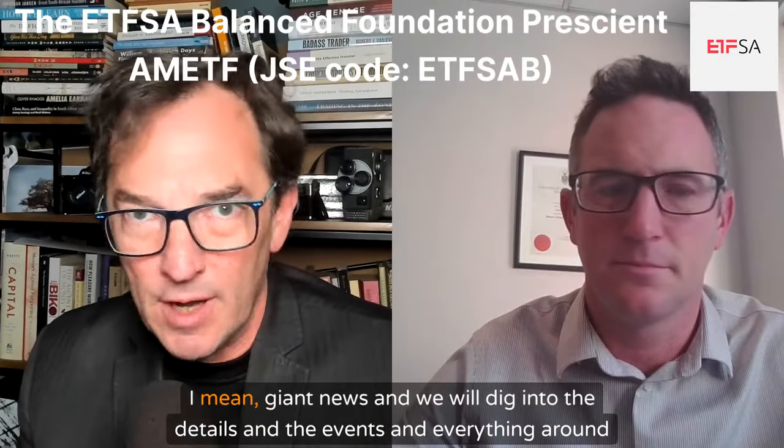In this sponsored podcast and video, I'm chatting with Gareth Stobie from ETFSA around a new actively managed ETF that they are listing in the weeks ahead — a balanced foundation, actively managed. Gareth, appreciate the time. Giant news, and we will dig into the details and the events and everything around it.